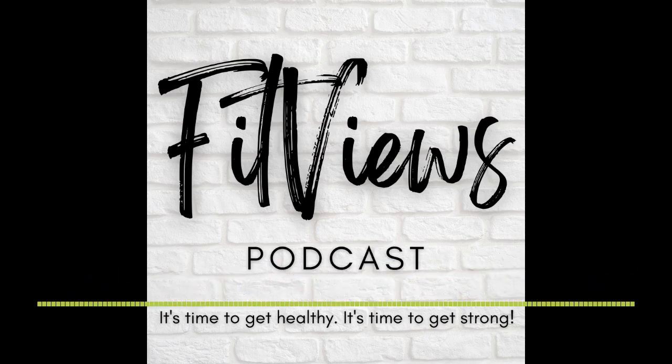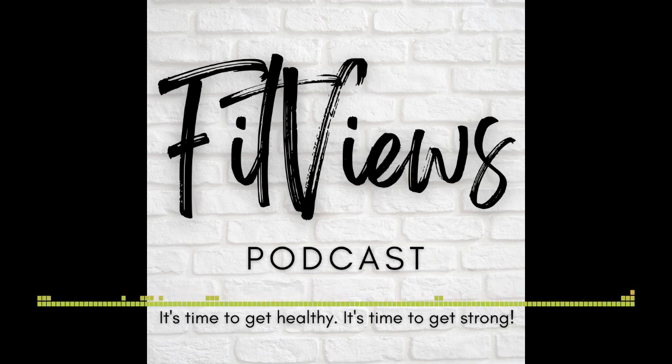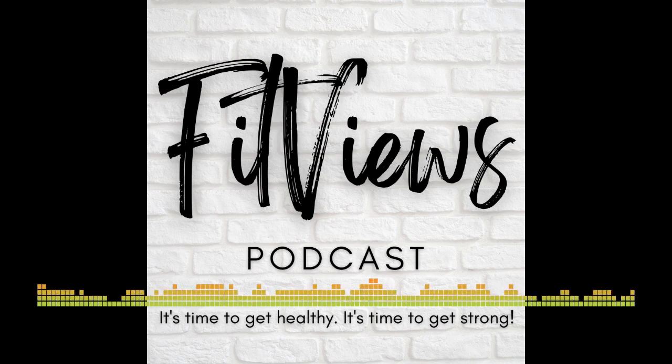If all of this stresses you out, skip it. It's all just useful information and figuring out what works best for us as individuals. Workout tracking should be a tool in becoming aware and more mindful as we work towards our goals, not a stressor.